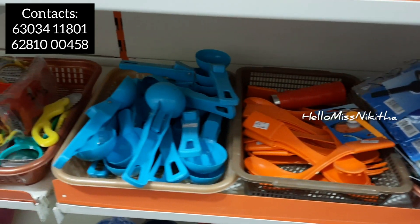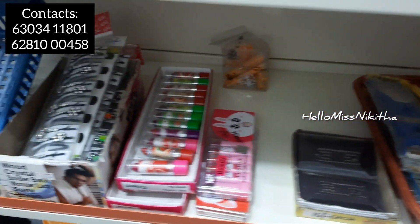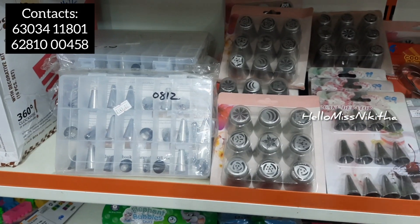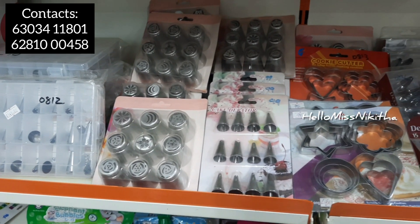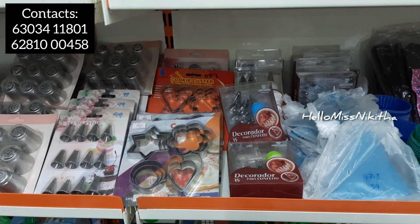We have dispensers, ice trays and silicone grippers. We have spoons and peelers, so we have different types of kitchen products here. We have lipsticks and cosmetics in the under 50 rupees range. We also have cake baking products.